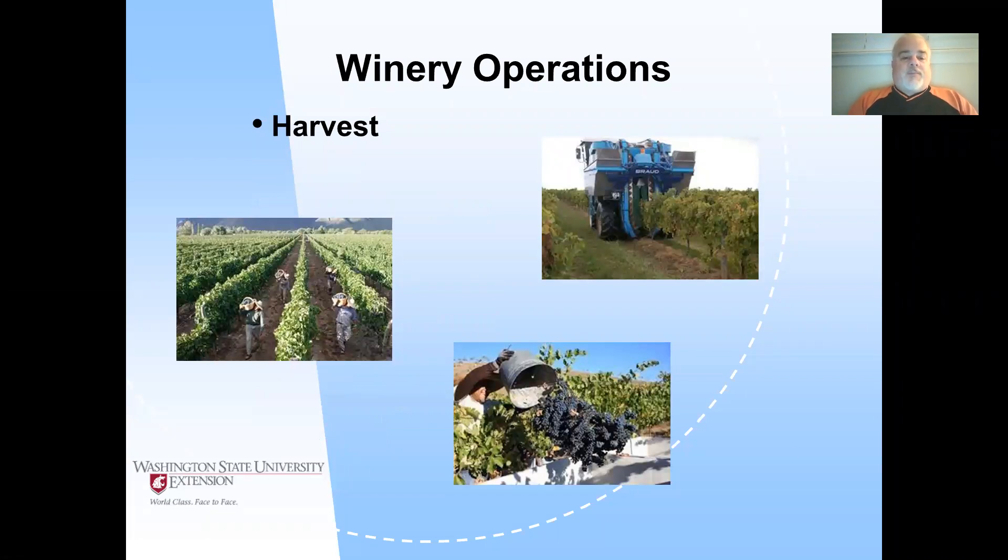First, the harvest. There are hand and machine harvest operations. Here you can see two photos of hand harvest. With hand harvest, there's an advantage of having the impression of a higher quality finished product, which isn't always the case, but hand harvest is mentally and emotionally associated with a higher quality wine product.